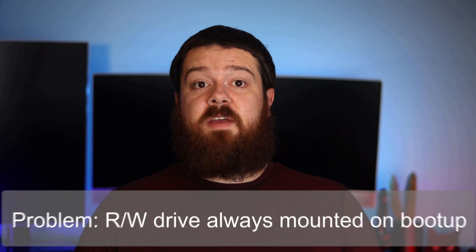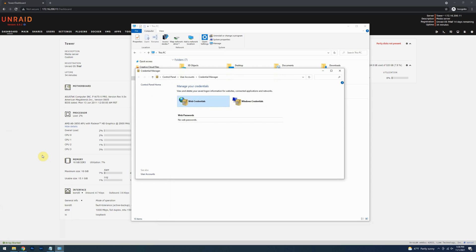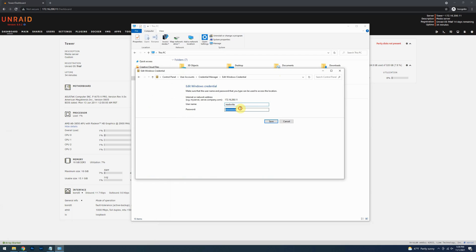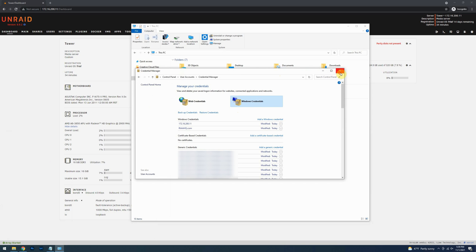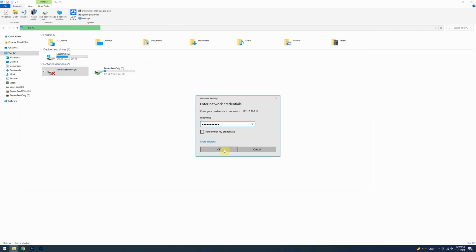With things currently set up, the read-write drive will be mounted every time at startup, meaning we aren't yet protecting our data from ransomware. We want the drive to require manual intervention each time it is mounted with read-write access. To do this, open the Windows Credential Manager by opening the Start menu and typing Credential. Select Windows Credentials, navigate to the stored account for read-write access, select Edit, change the password to something wrong, and save it. This keeps the drive configuration in Windows but prevents auto-connect. On login, the drive will show as disconnected, and when you need it, clicking it will prompt you to enter the correct credentials.